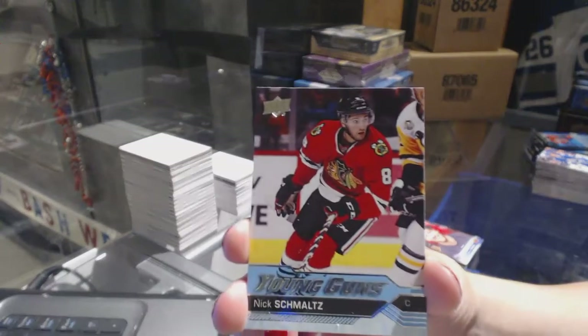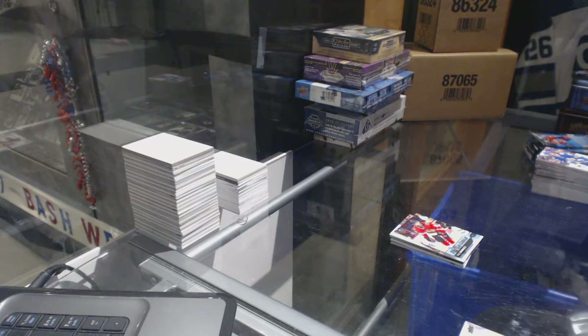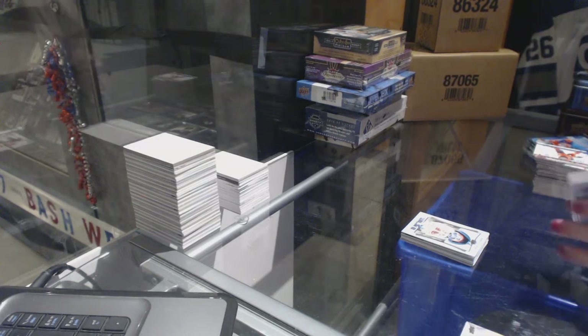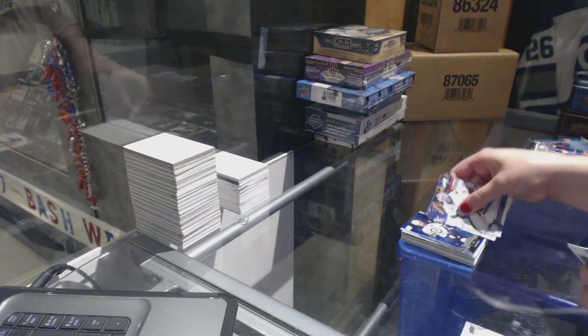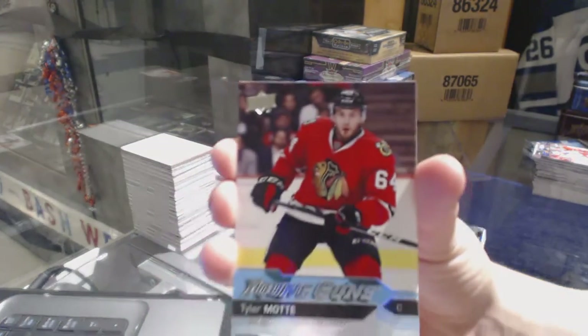We've got a Young Guns for the Chicago Blackhawks, Nick Schmaltz. Portraits of Martin Jones for the San Jose Sharks. Shining Stars Blue of Blake Wheeler for the Winnipeg Jets. We've got a Young Guns for the Chicago Blackhawks of Tyler Mott.